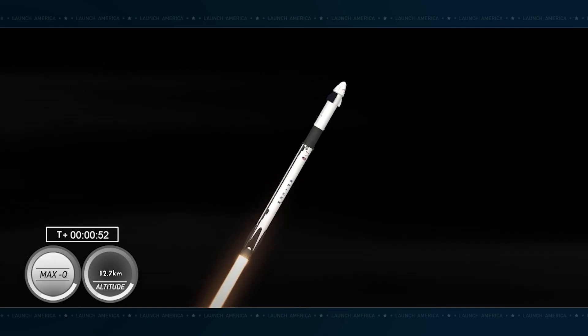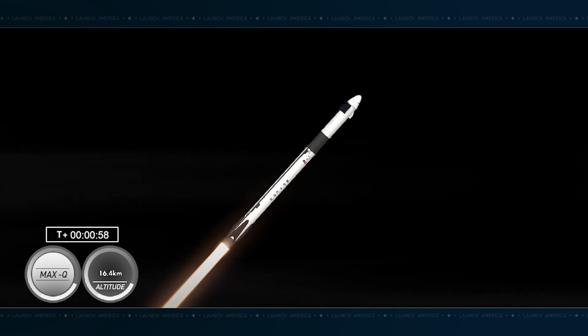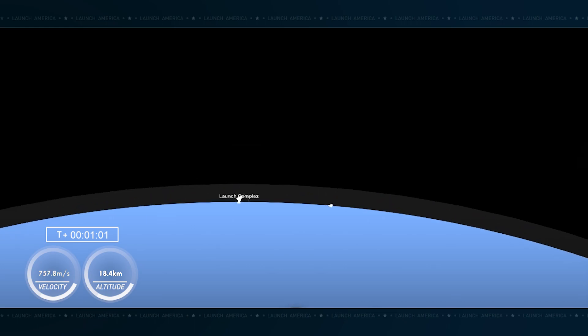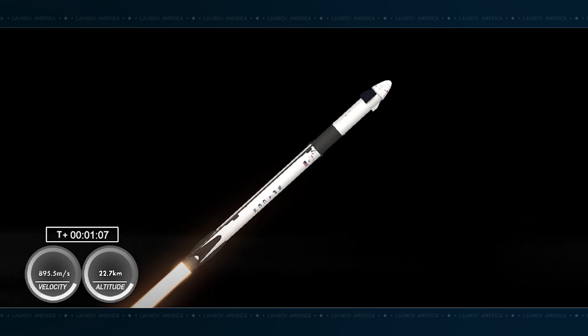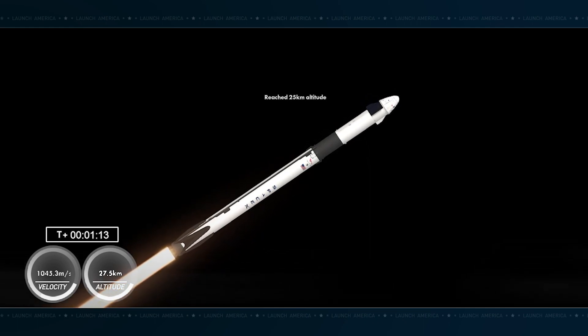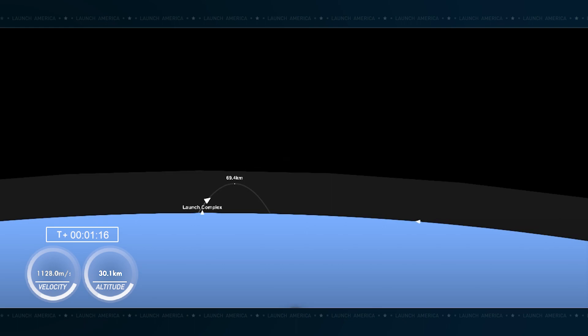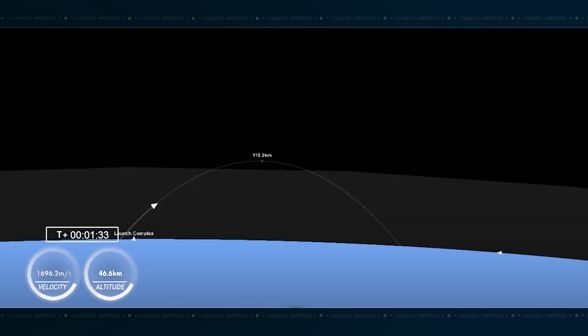Falcon 9. There's the call out that Crew-7 is now moving faster than the speed of sound. Max Q. Stage 1 throttle up. Coming up on two minutes into the flight, spacecraft traveling over 2,000 miles per hour. Really incredible nighttime views of Falcon 9 and Crew-7 on your screen right now. We are keeping an eye on a couple of critical flight milestones coming up back-to-back here. Stage 1 throttle down — those are going to be MECO, main engine cutoff, followed by stage separation and second stage ignition.